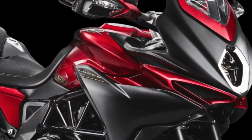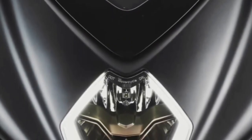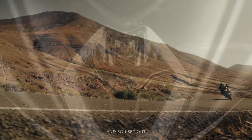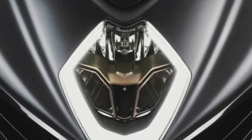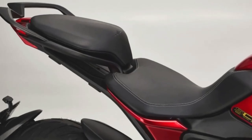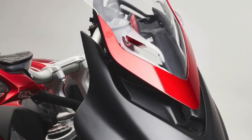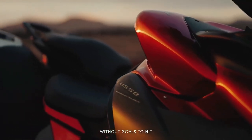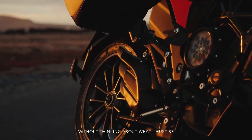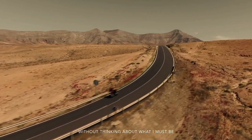The 2024 MV Agusta lineup includes the Turismo Veloce Lusso SCS and RC-SCS models which share many similarities. Both are powered by a three-cylinder, four-stroke, 12-valve engine with 798cc displacement, churning out 110 horsepower and 59 pound-feet of torque, reaching a top speed of 143 miles per hour. Both comply with the Euro 5 standard. The frame is an ALS steel tubular trellis with aluminum alloy rear swingarm pivot plates, SACHS upside-down semi-active hydraulic forks up front, and a progressive SACHS semi-active single shock absorber at the rear, plus an integrated parking brake.